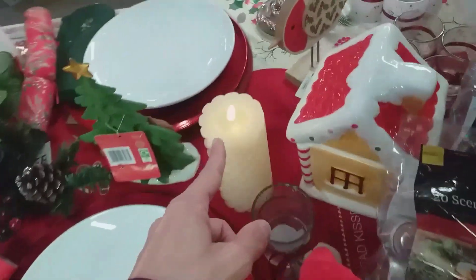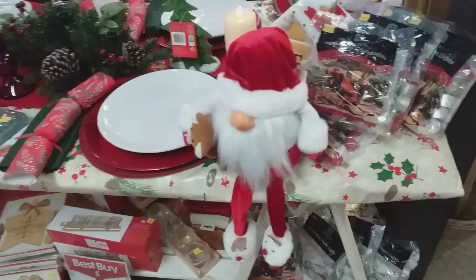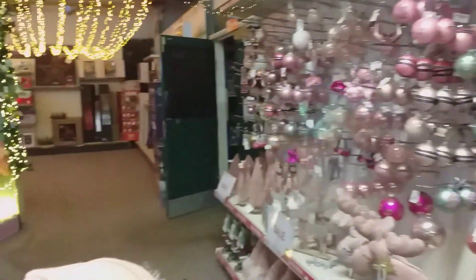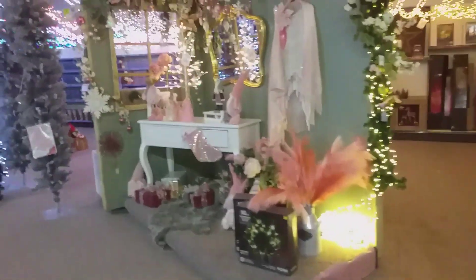Nice table layout. Oh look, the candle won't go out. 35 pounds for that. So pink — I like it, it's pink. That's so pink, I like it, it's so cool.